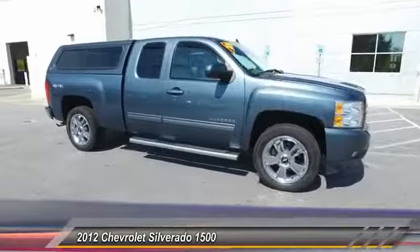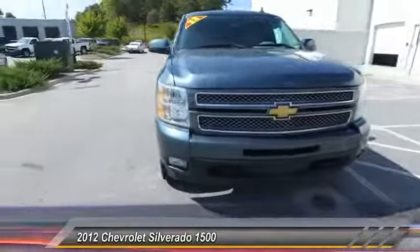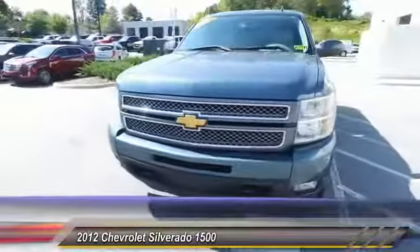AM FM stereo with CD player and MP3 WMA capability. Electronic stability control. Come take a test drive today.